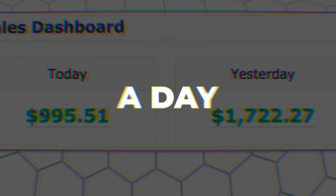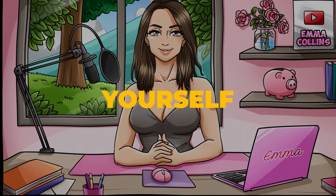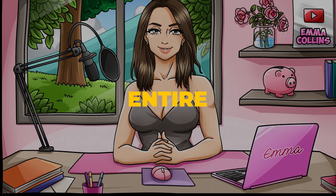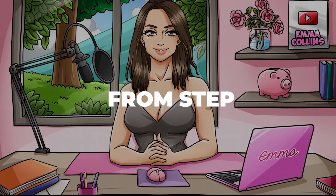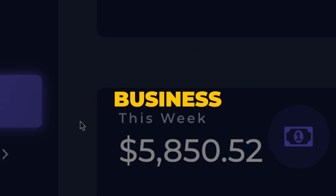How to make $500 a day using Tails Factory, even as a complete beginner, without doing any of the work yourself — because this software will do it for you. I will walk you through the entire process starting from step number one all the way to how to actually turn this into a profitable work-from-home business.